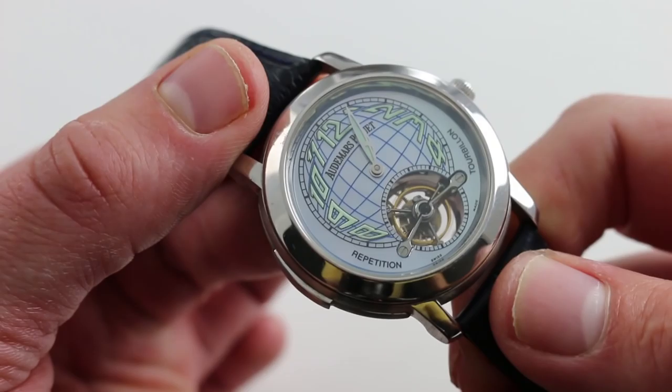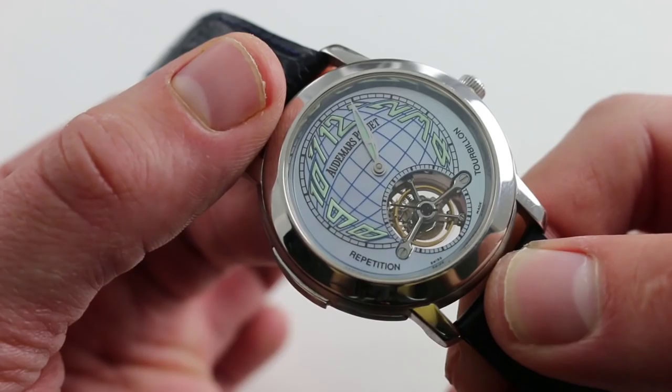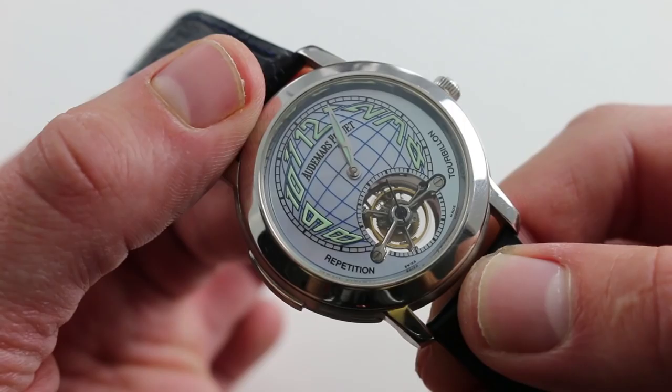If you can imagine the thrill of holding a grand complication, of exploring and experiencing its functions — if you were thinking about something almost mind-blowing, an earth-shattering, perspective-altering timepiece that's literally the stuff of dreams in your hand — look no farther. You're looking at the Jules Audemars Répétition Minute Tourbillon, a grand complication from Audemars Piguet, available for purchase on our website.